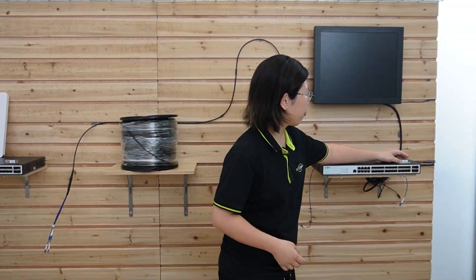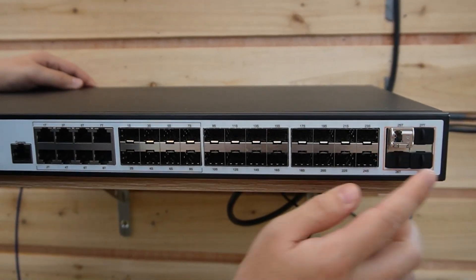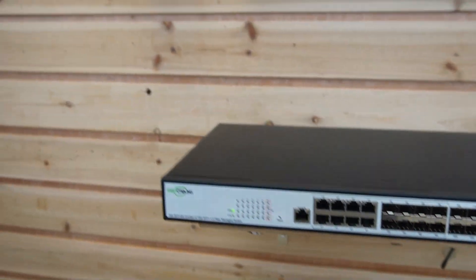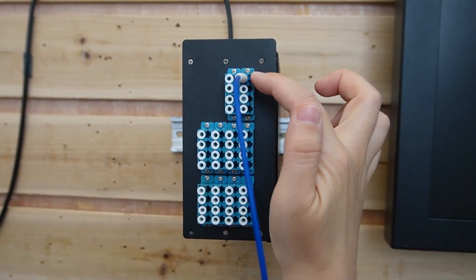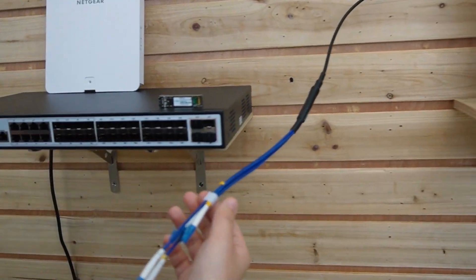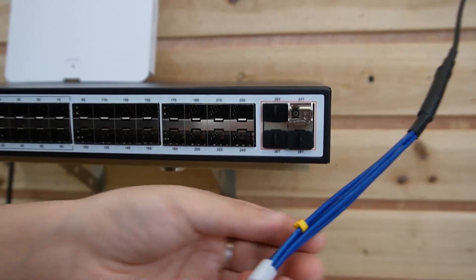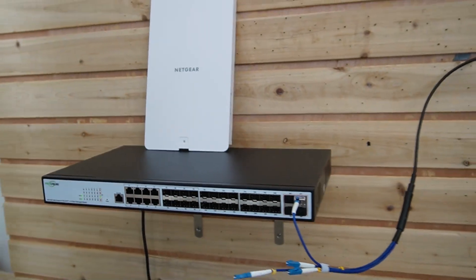Now we're going to do a point-to-point fiber optic connection using our managed fiber switch, one on each side. First, we'll plug in the SFP transceiver into the 10G port. Then we connect our fiber optic cable. We'll plug the fiber patch cord into our fiber termination box, which already has a 300-meter full-strength fiber optic cable inside with strands A, B, C, and D. Coming over to the other side, we do the exact same thing — plug in the SFP transceiver to the 10G port, and use strand A to connect them together. Now both switches are connected.